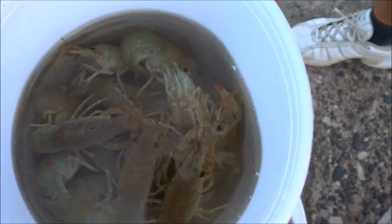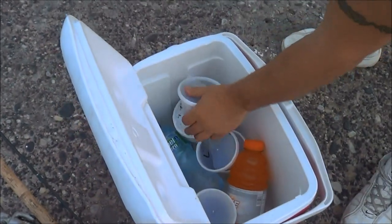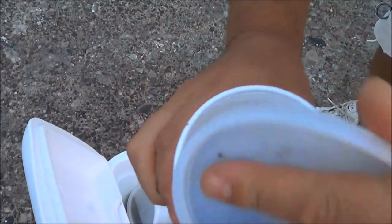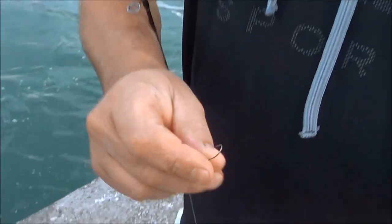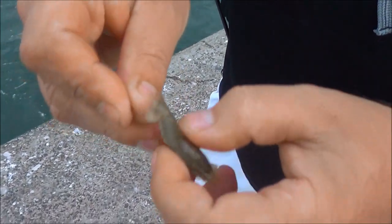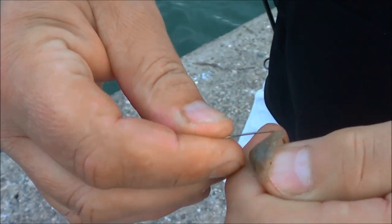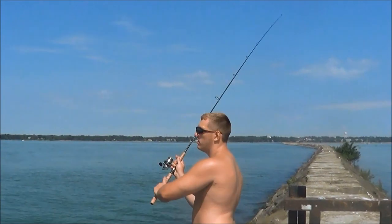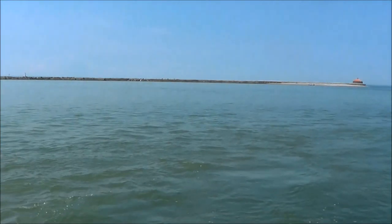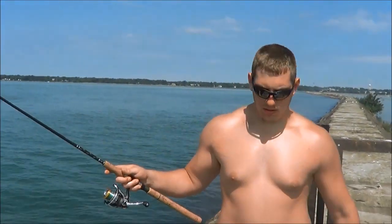Got some crabs, I'm using crabs. Got some leeches, some leeches. And we got some night crawlers. A nice little crab here. Put them on that drop shot rig. I'm going to toss them down to the depths. Ready? We just let him drift across the current there? Yep, just letting it swing across to see if we get any hits.